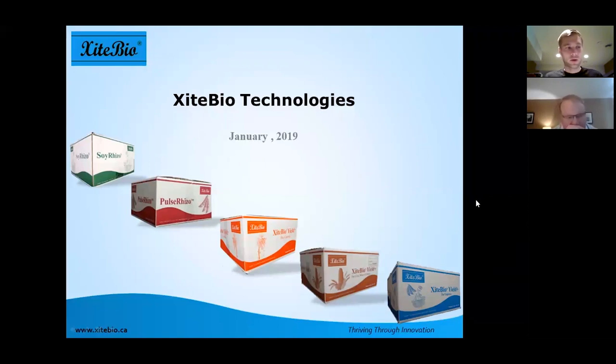Good afternoon everyone and welcome to Nielsen Seed's second webinar. I'd like to introduce Bill Busby, the Sales Manager for Excite Biotechnologies out of Winnipeg, Manitoba, who focuses on biologicals for crops.